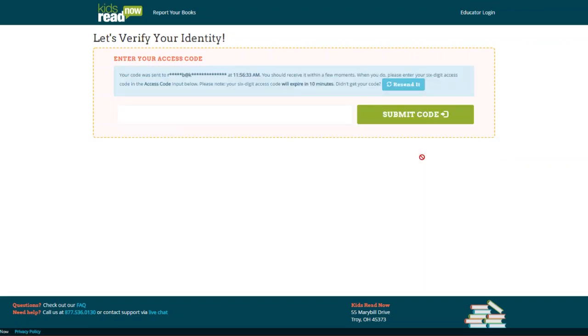Once those are submitted, they are all done and ready to start receiving books this summer.